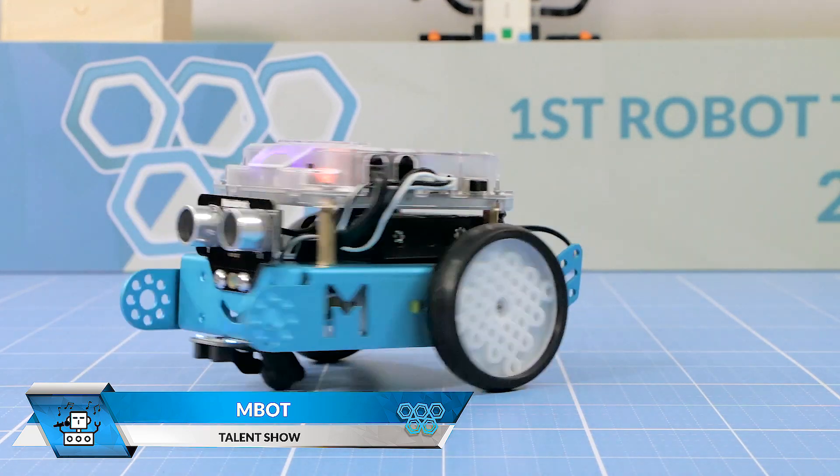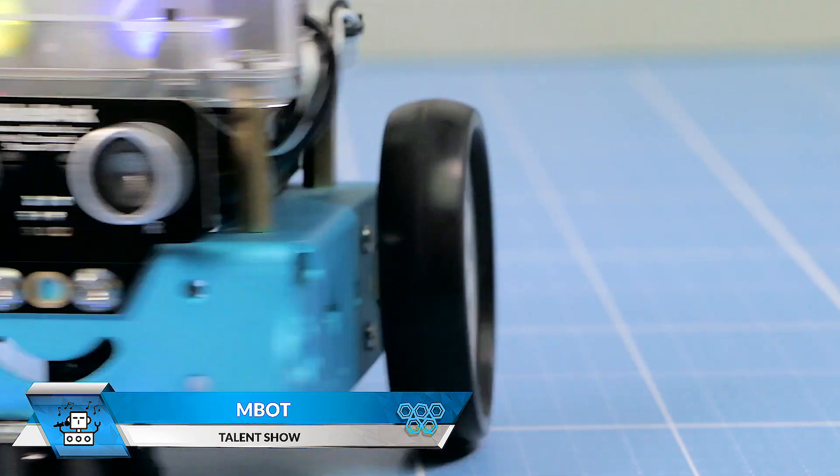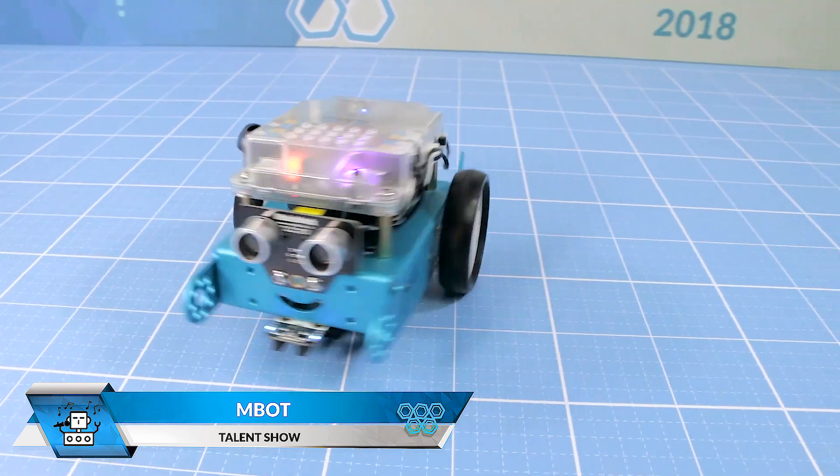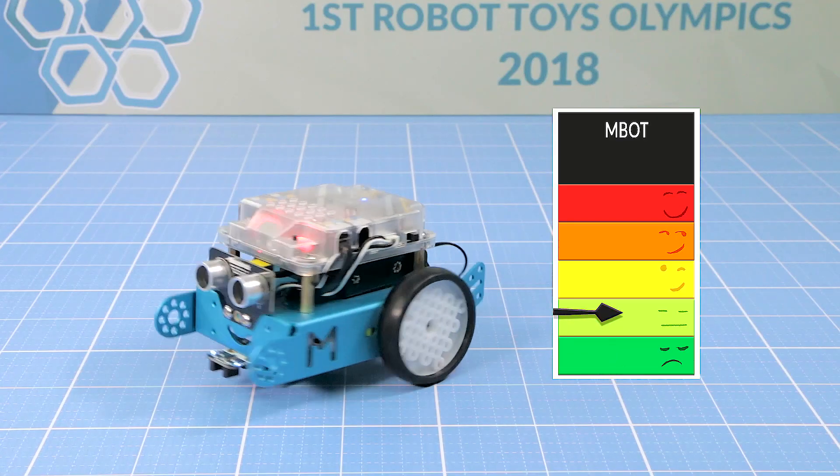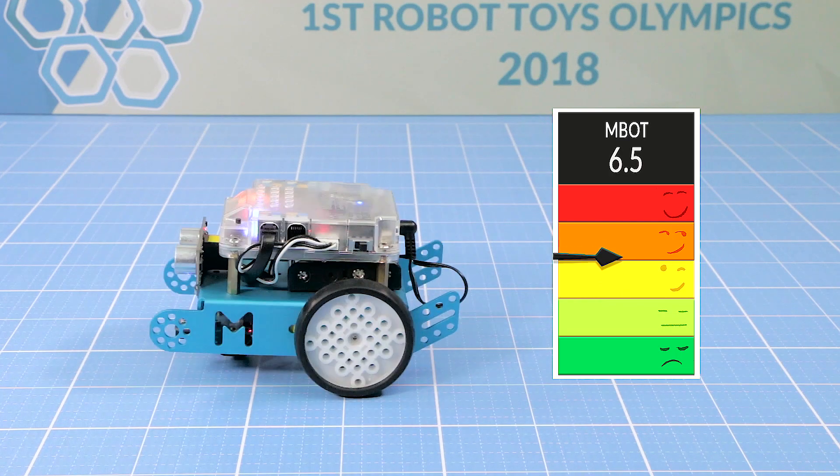Now we have M-Bot on stage. Lights, fast movement and Christmas tree music. It's fine but it does not seem to impress the crowd. 6.5 for M-Bot.